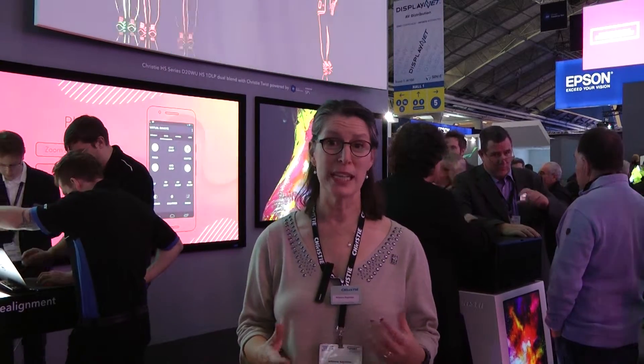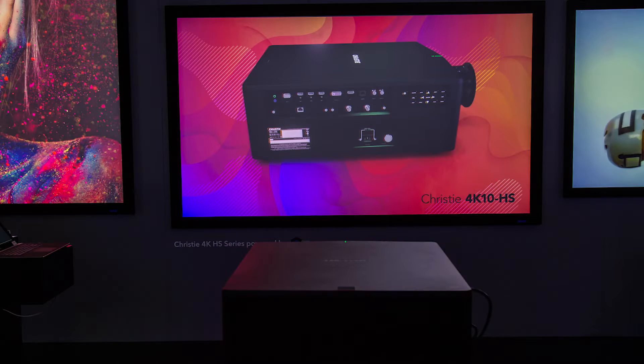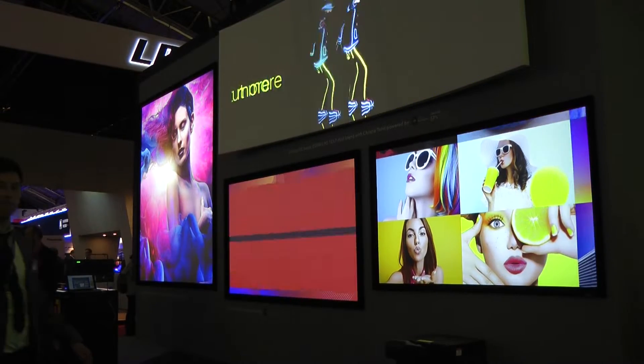One of the things we're featuring here today is our full lineup of 1DLP projectors, taking us through a laser phosphor lineup that covers from 3,000 lumens all the way up to 20,000 lumens with laser phosphor. Behind me on the upper screen is our HS series — 20,000 lumens — laser phosphor blended together. These laser phosphor projectors also feature Bold Color, which is that secret ingredient that gives you excellent color saturation — the performance that makes a difference competitively.